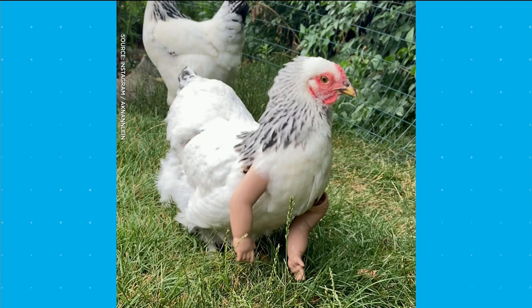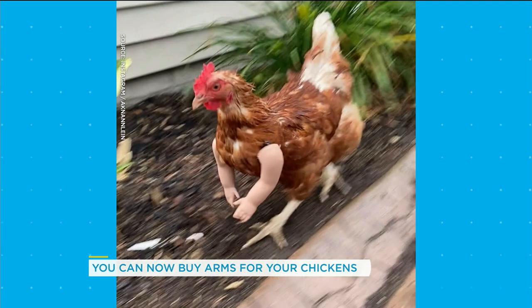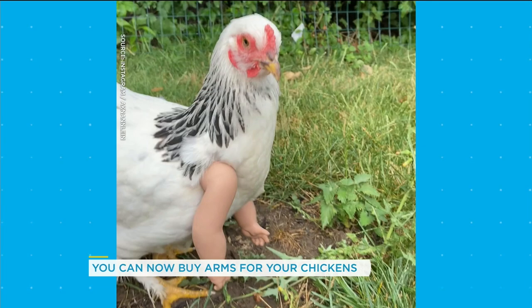Have you guys heard of this new fad called chicken arms? No. No. Okay, it's making the rounds. Oh, what? What am I looking at? What is happening? That's hysterical. Chickens with arms. I know. Awesome. I couldn't stop staring at this thing.